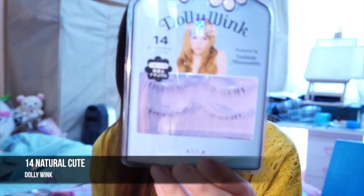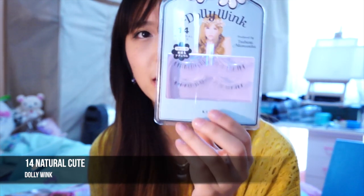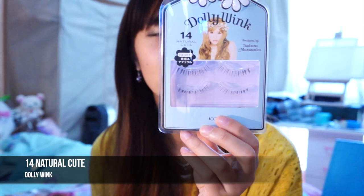These are Natural Cute — I'm really looking forward to these ones because they look extremely natural from the pictures and the reviews I've read. So I'm excited to try these out.